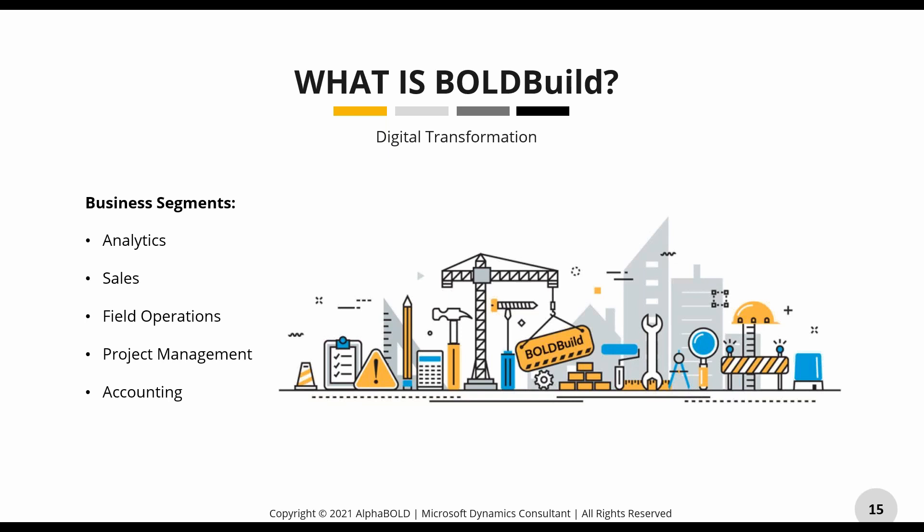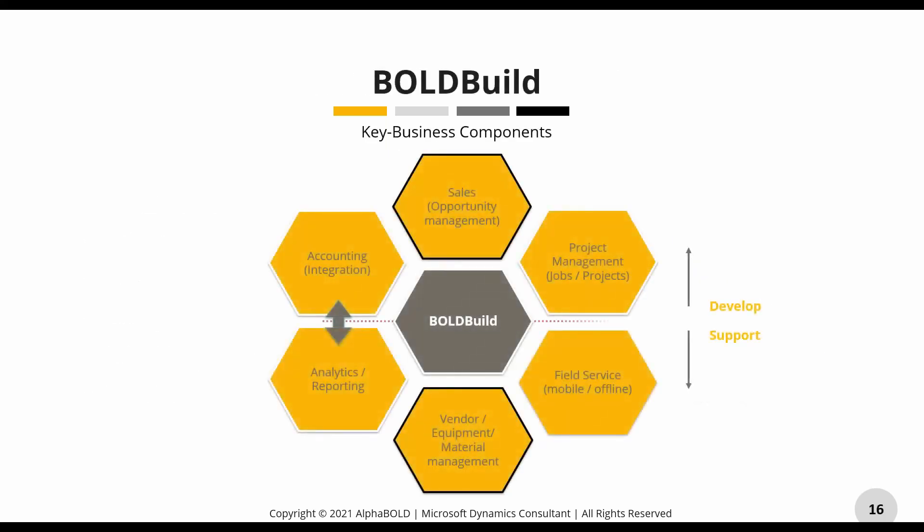Like Nick mentioned, today we're focusing on project management. We've done previous webinars covering other features. On the sales side we do complete end-to-end buyout phase; on project management we go from pre-construction through construction to post-construction — and today we're focusing on construction, which is the execution phase. Vendors, equipment, and field folks come into that as well, and I'll be showing you the analytics layer from the context of the construction phase within our project management app.